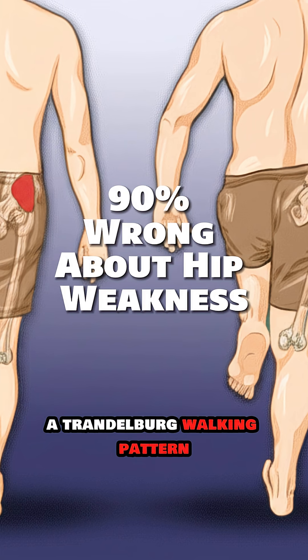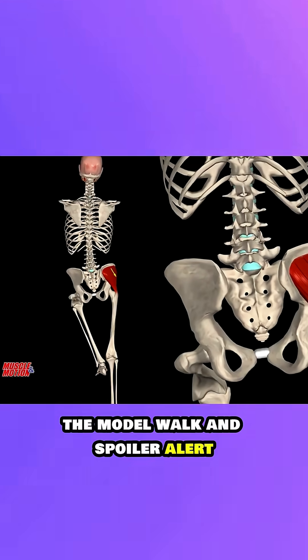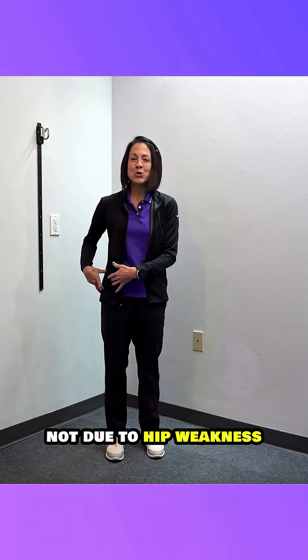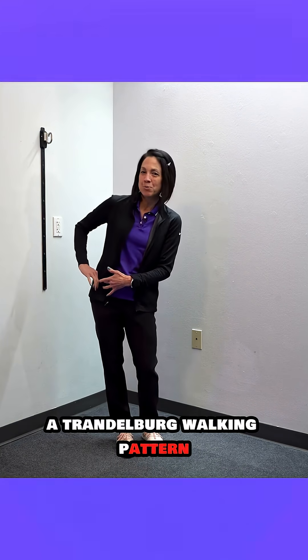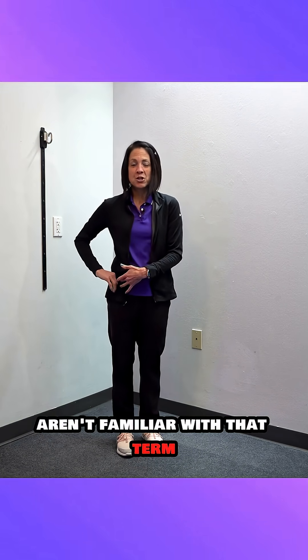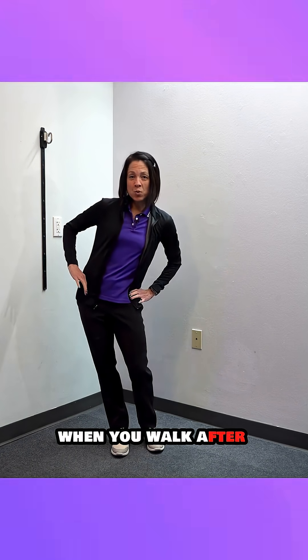A Trendelenburg walking pattern — some people call this the model walk. Spoiler alert: there is a 90% chance it's not due to hip weakness. For those of you that aren't familiar with that term, that is when one hip drops when you walk.